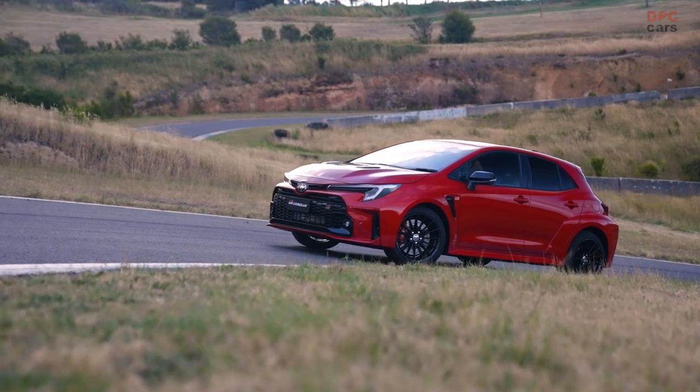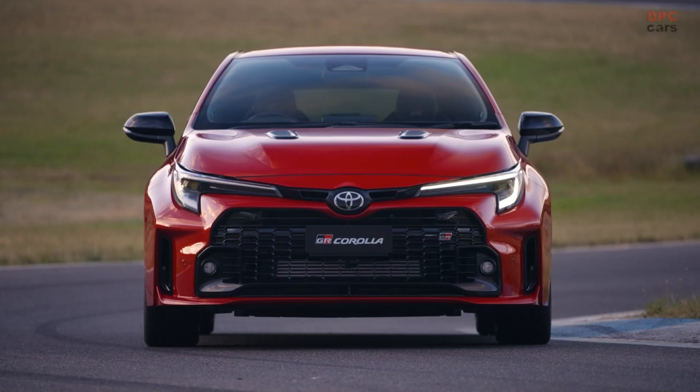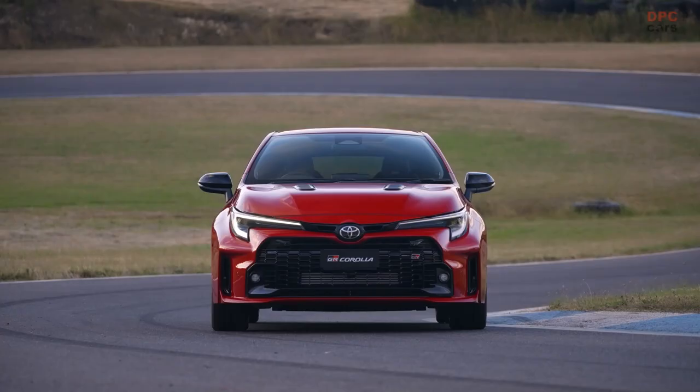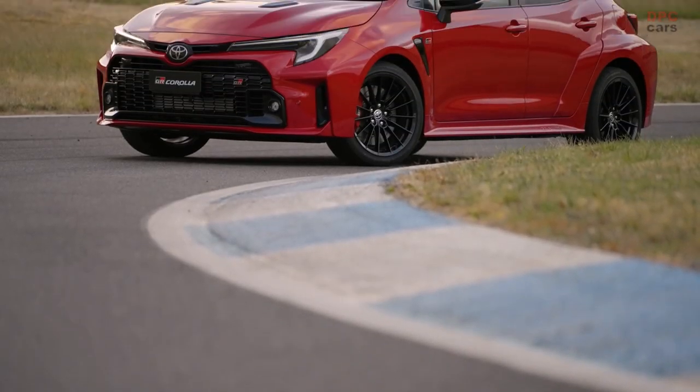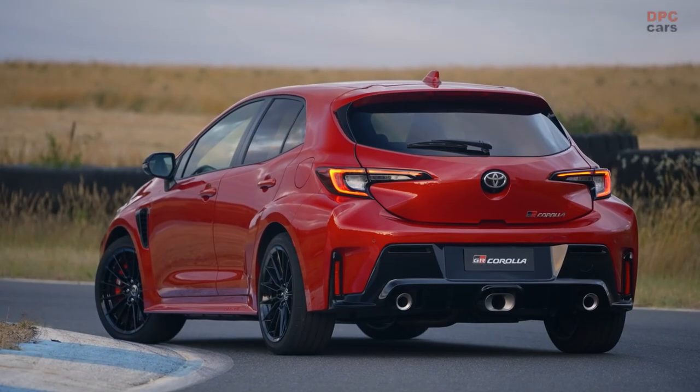Toyota Australia, in a show of confidence, has secured 700 units of the GR Corolla GTS for sale in the first year, with the highly coveted Morso Edition, boasting a range of exclusive features that raise the performance bar to unprecedented levels, set to join the fray with only 25 limited-run units available.